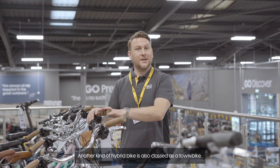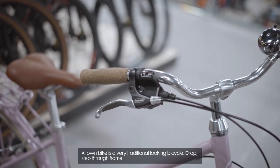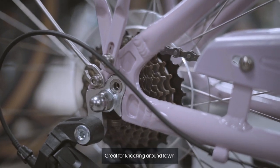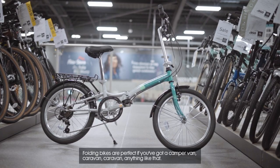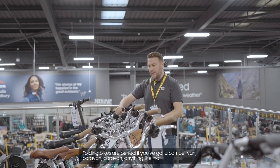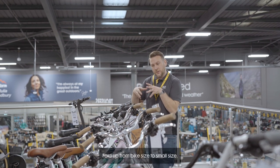Another kind of hybrid bike is also classed as a town bike — very traditional looking bicycle with a drop step-through frame, great for knocking around town. We also have folding bikes. Folding bikes are perfect if you've got a camper van, caravan, anything like that, or you're short of space. They fold up from bike size to small size.